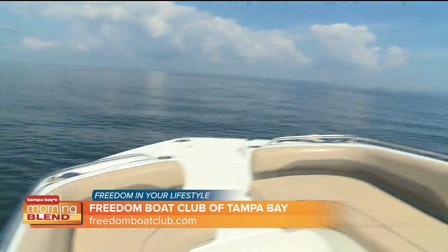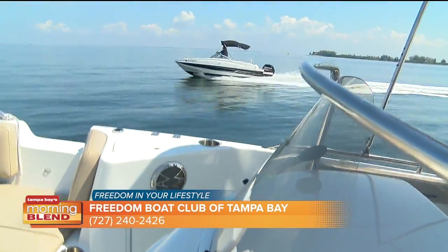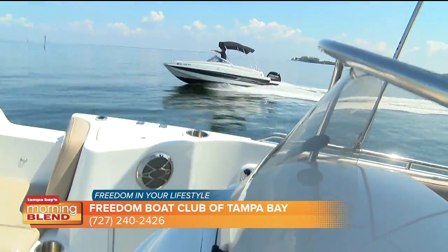The Freedom Boat Club — you talked about the one-time lifetime membership fee and then a monthly fee — gives members access to any of these marinas and boats whenever they want, without the cost and upkeep of owning a boat.